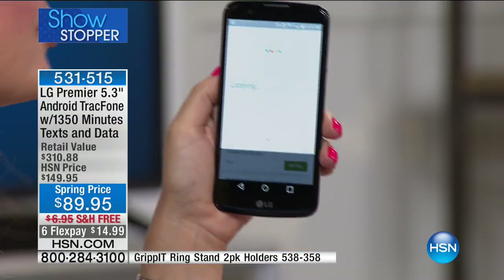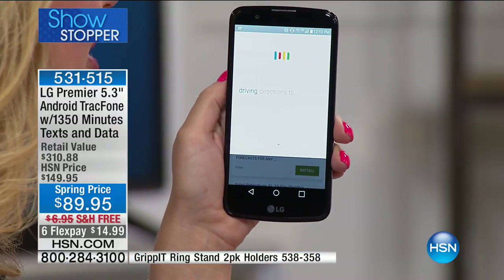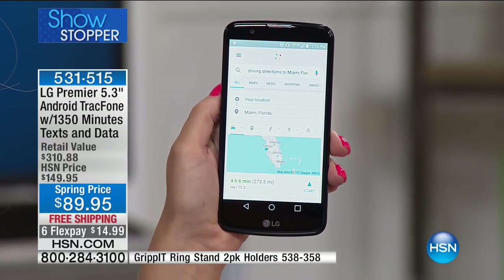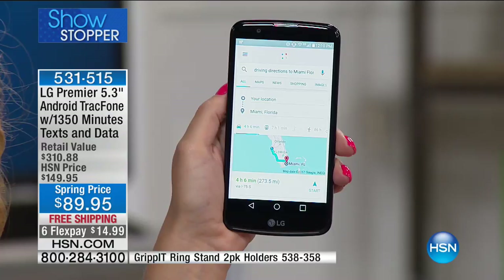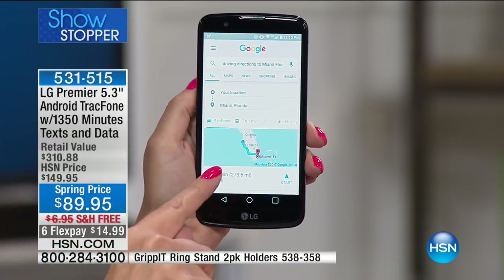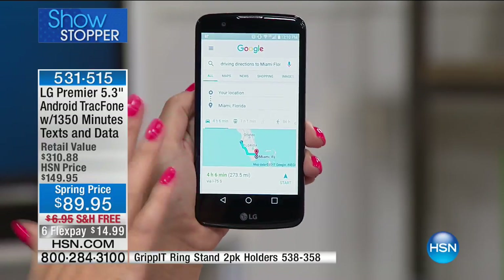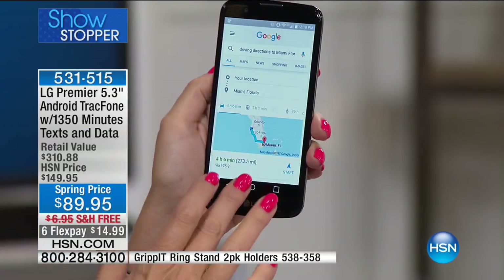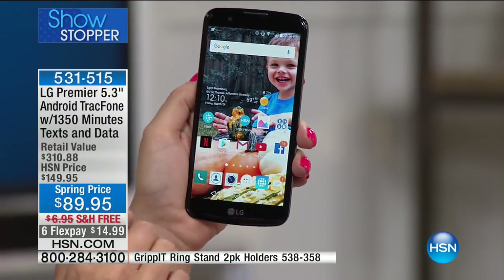'Driving directions to Miami, Florida.' — Miami is four hours and six minutes from your location by car in light traffic. Look: turn-by-turn GPS, announcing very clearly where you need to turn. This is going to be everything in the palm of your hand — your personal assistant, like a mini computer with quad-core processing power.